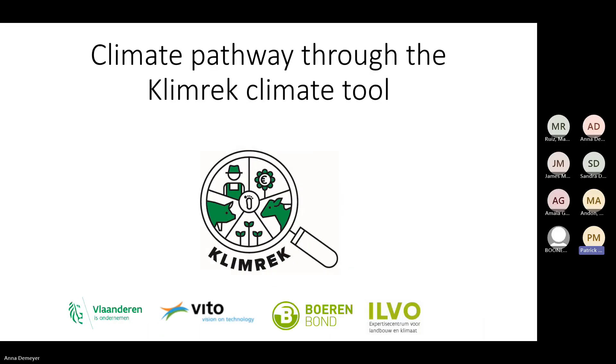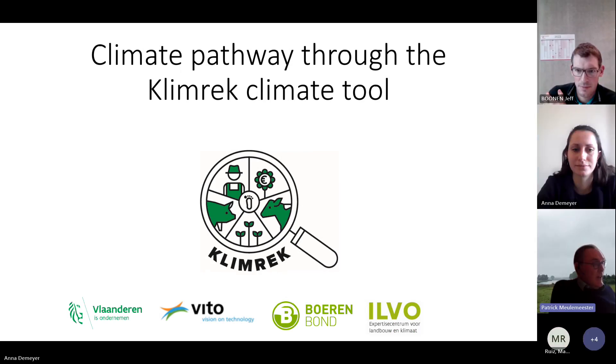I'm Patrick and I'm a farm facilitator for R4D for Flanders. In this webinar we will talk about a very important topic of climate and how we have started working on this in Flanders for the dairy sector.